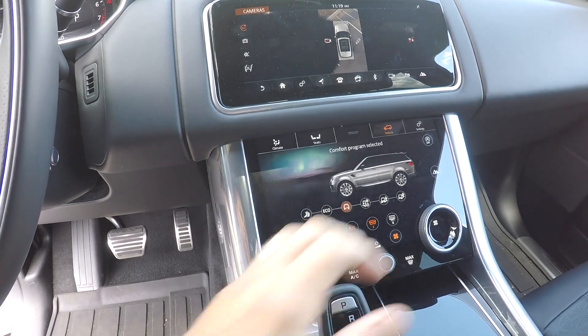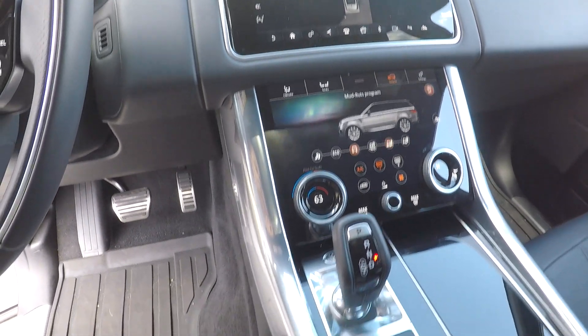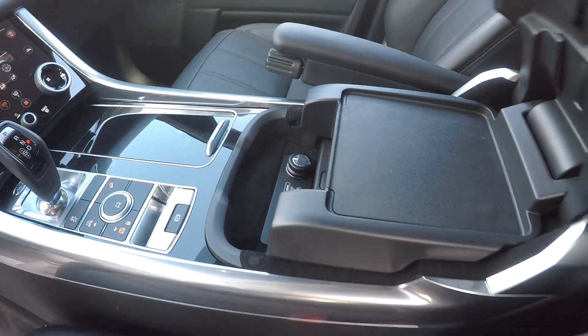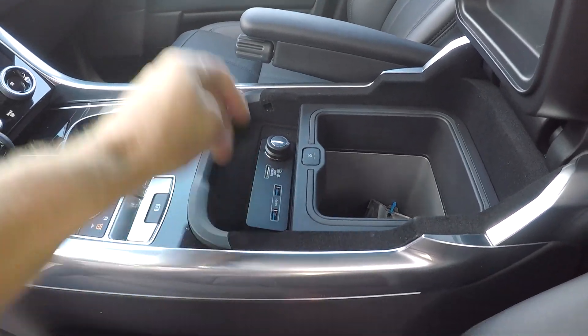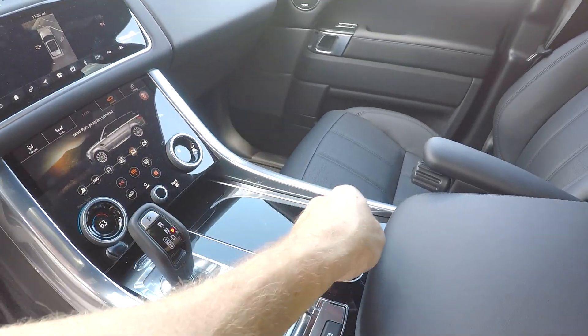Going through a couple more of those different menus, there's a variety of different settings as well. You do have external controls here for the off-road capability. And then inside, there is a cool box, multiple USB ports, and of course cup holders up front.